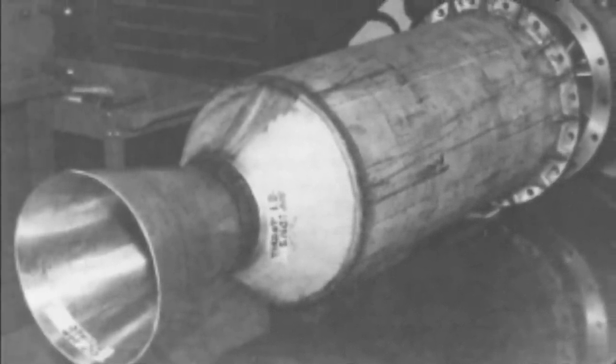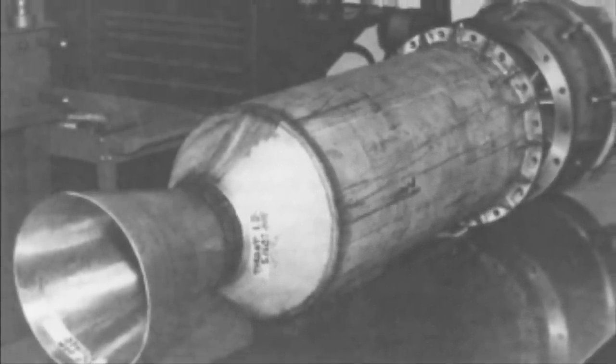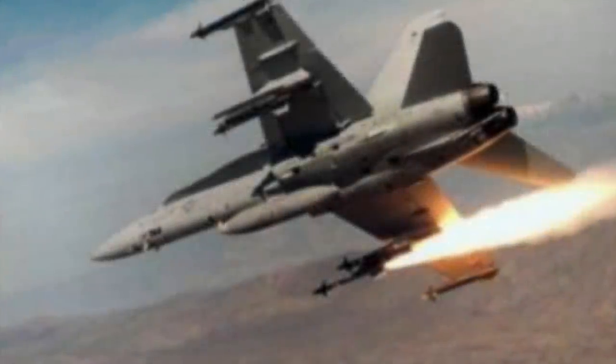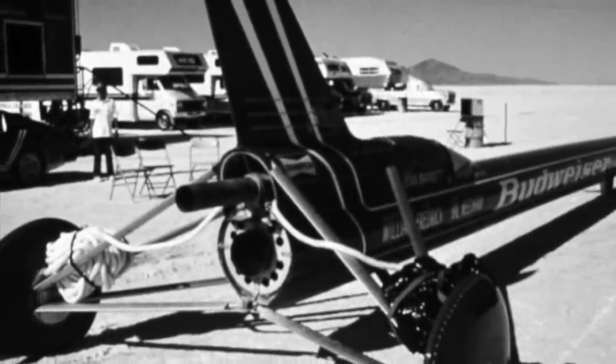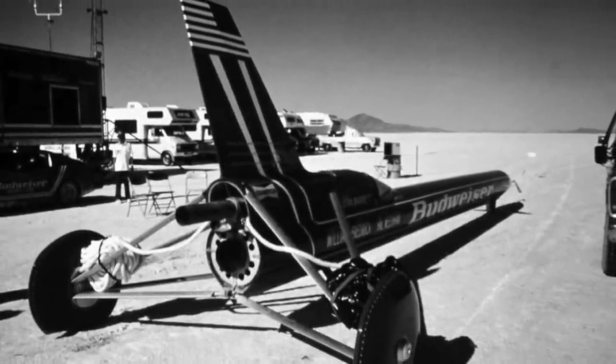Thrust was provided by a Romatec V4 hybrid rocket engine which used hydrogen peroxide to ignite a polymer-based solid fuel, producing 24,000 pounds of thrust. Incredibly, an additional 6,400 pounds was provided by mounting a Sidewinder missile above the main engine, to be fired at 600 miles per hour to propel the car through the sound barrier. Although the main engine could be shut down by the driver, the Sidewinder was a simple solid rocket motor and once lit would run until its fuel had been used up — around 6 seconds later.